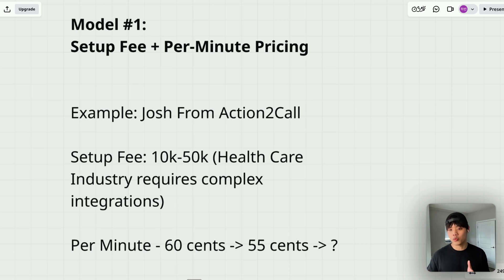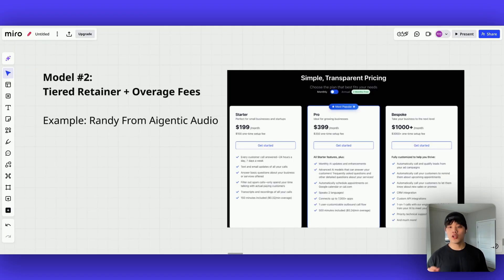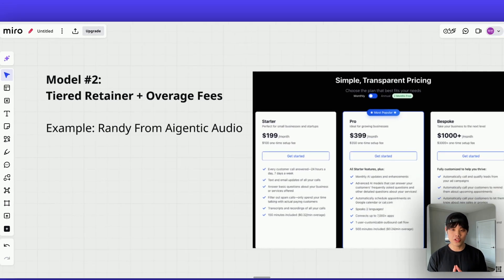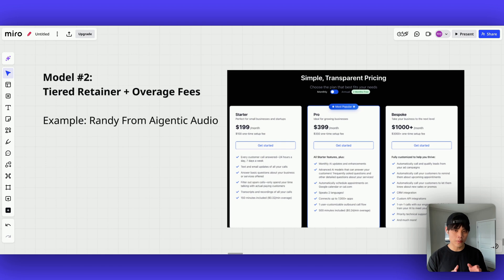The second model is tiered retainer plus overage fees. This model is ideal for standardized voice AI implementations such as an AI receptionist, where you want predictable recurring revenue. You create three or four pricing tiers, each including a small setup fee, a fixed monthly retainer, a set number of included minutes in that retainer, and an overage fee for additional usage.